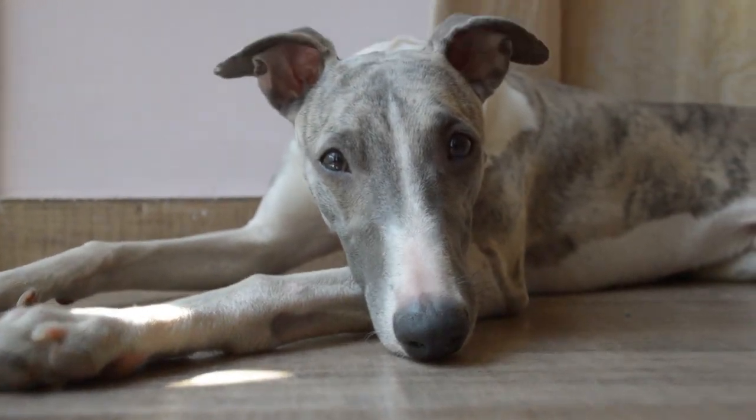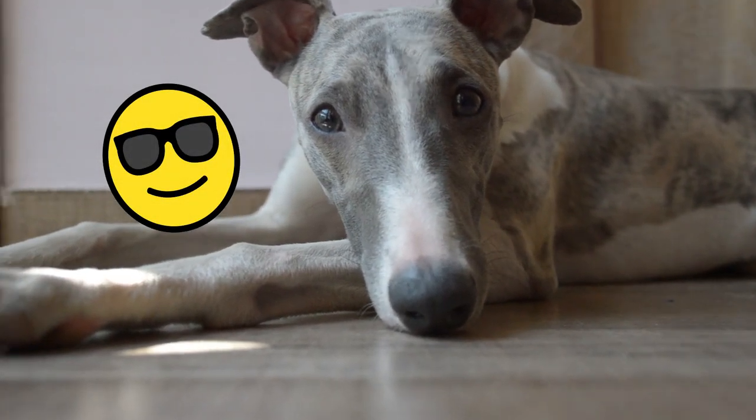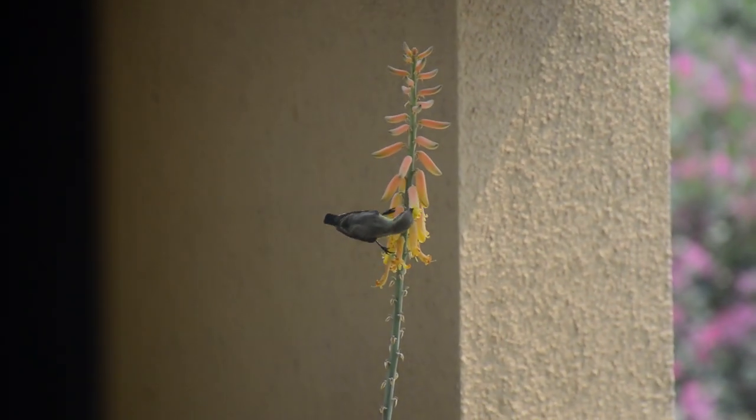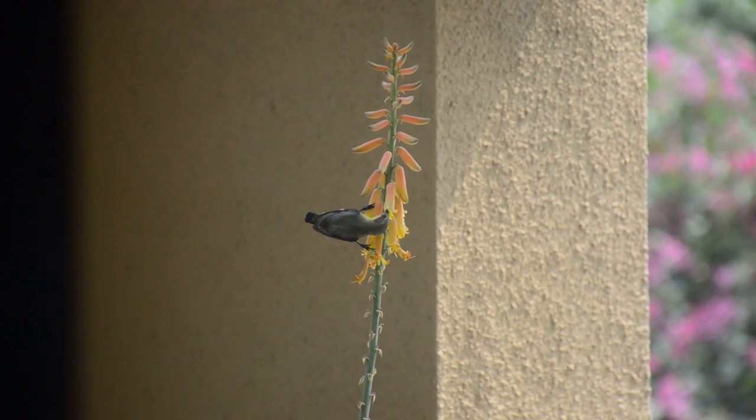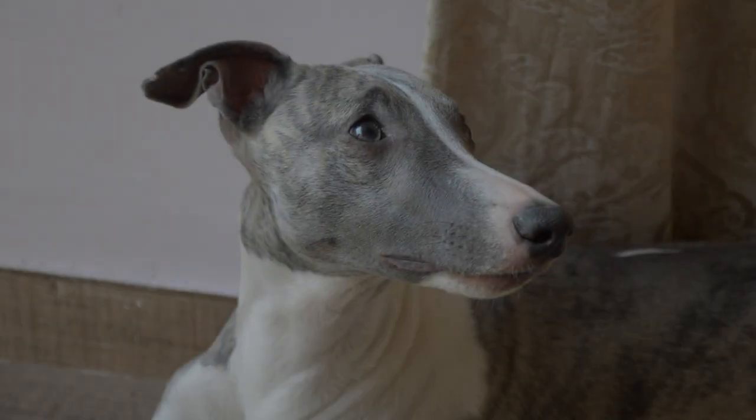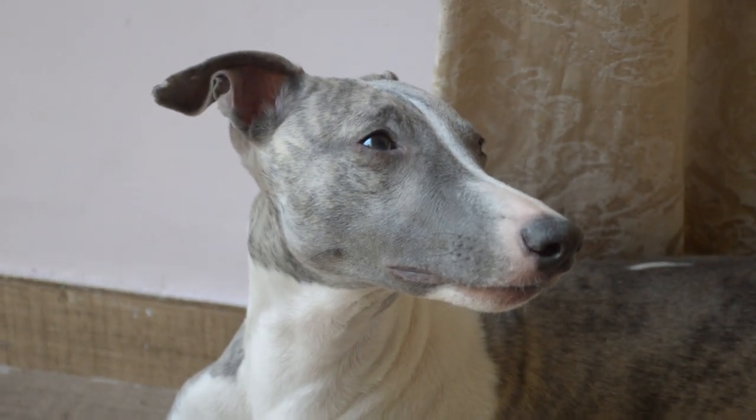Dogs' color vision is different from humans — they perceive the world in a more limited color spectrum. Humans have trichromatic vision, meaning three types of color receptors: red, green, and blue. Dogs are dichromatic, meaning they have only two types of color receptors.